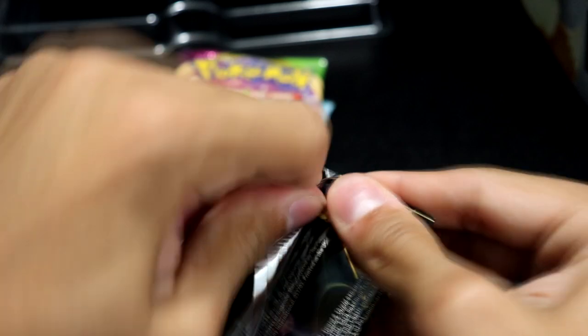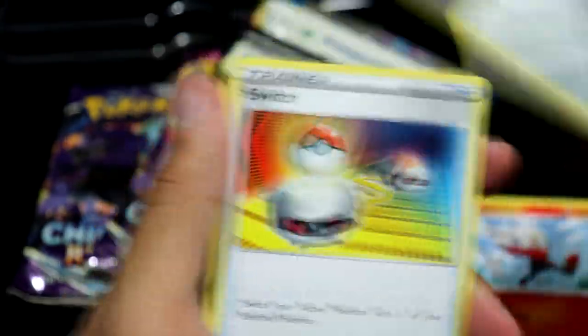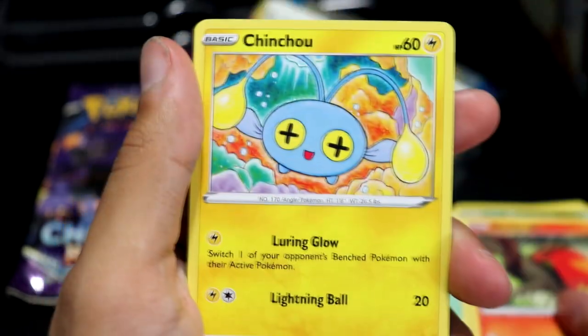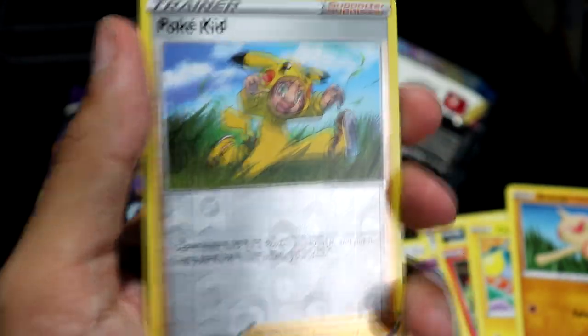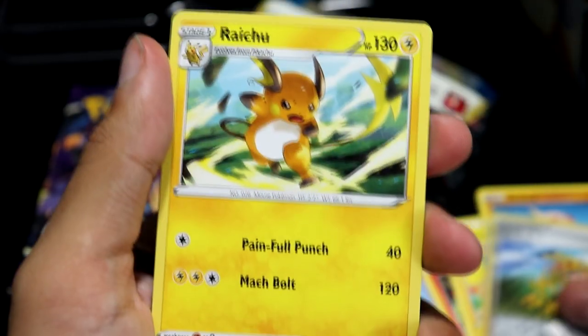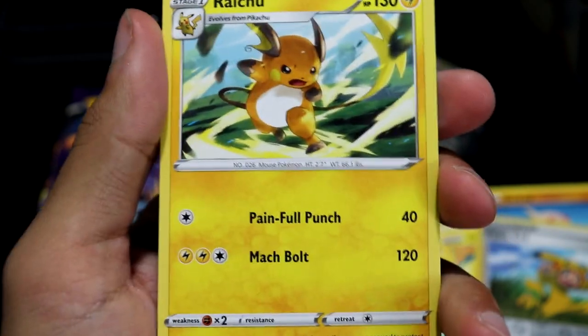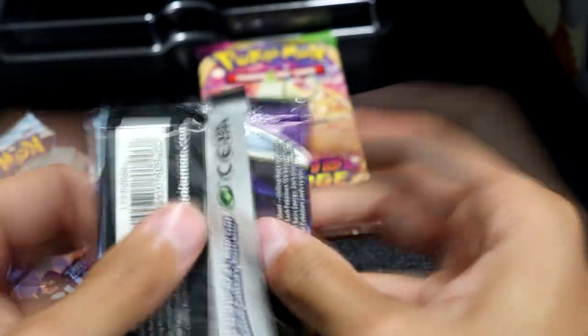Alright, next pack: Sword and Shield. What can we get from here? Here's the code card. Okay, we got a Rillaboom, a Ferrothorn, Switch, a Moona — a little Sackboy Moona, I love it. Got a Galarian Zigzagoon, Sizzlipede, Chinshu, Baltoy. We got a Pokekin Reverse — that's kind of cool. I wonder if it comes as a full art. And then Raichu — that's a pretty cool-looking Raichu though. 0 for 2 so far. Can we go higher than this? God, I hope so.